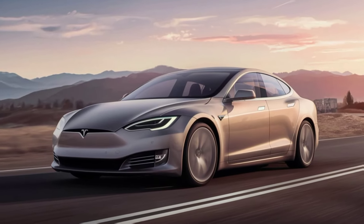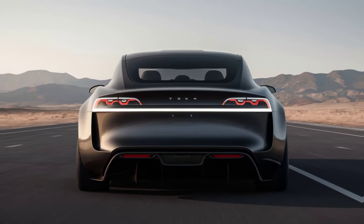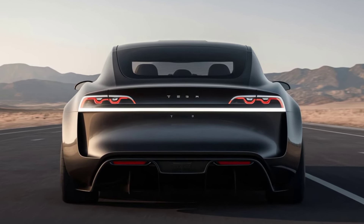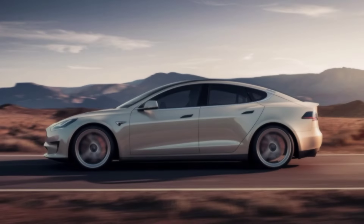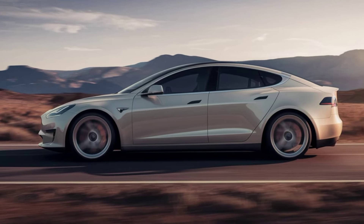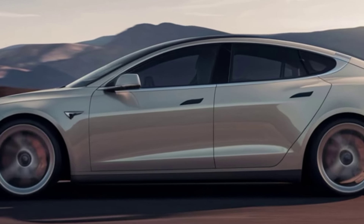That wraps up our overview of the 2025 Tesla Model S. From its sleek design and luxurious interior to its cutting-edge technology and commitment to sustainability, this car represents the next chapter in automotive excellence. What are your thoughts on Tesla's latest innovation? Let us know in the comments below, and don't forget to like, subscribe, and hit the bell icon for more updates. Until next time, drive safe and stay tuned for more exciting content.